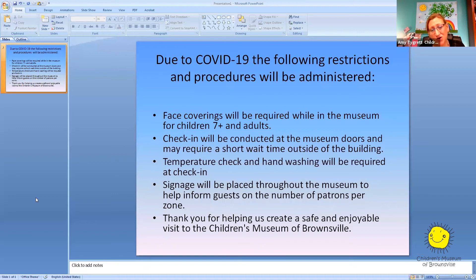So obviously, due to COVID-19, we have administered some new restrictions and procedures to help keep all of us safe and have a wonderful time here. One of the first ones is we are requiring children 7 and above and adults to wear face masks or a face covering. We are also going to be checking in at the museum door, so there may be a little wait outside of the building just as we ensure each family is checked in properly. We will be doing temperature checks and hand-washing will be required as soon as you walk in the doors. We will have signage placed throughout the museum to help inform all of our guests of the number of patrons inside each exhibit or zone as we call it.